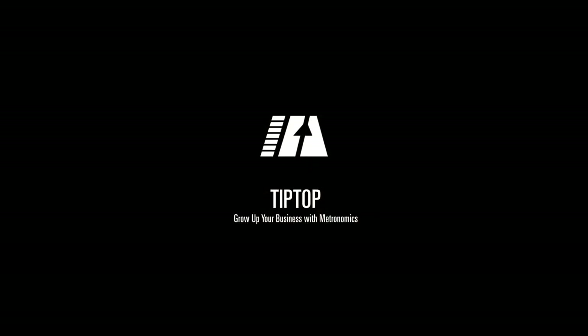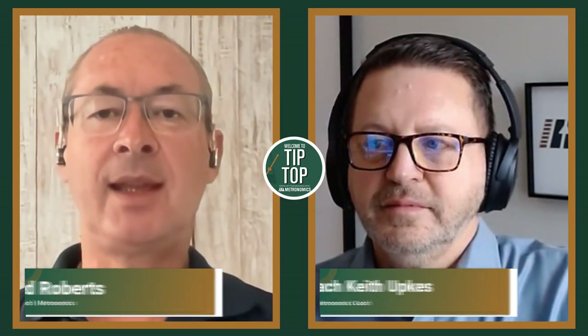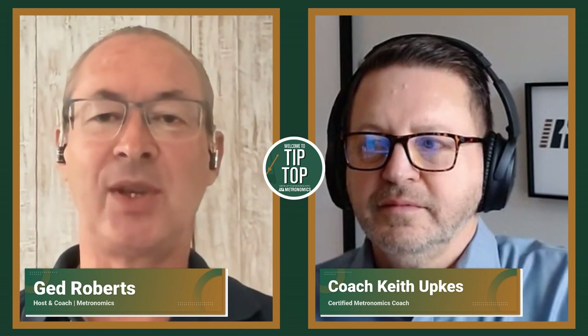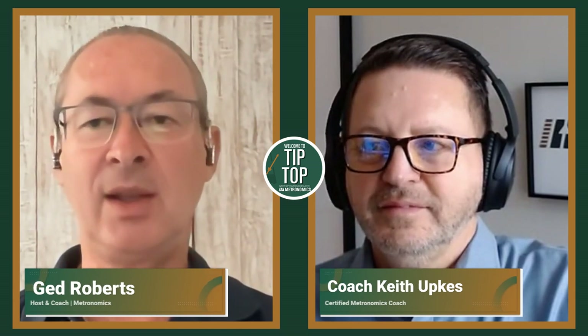I am your host, Jed Roberts. Today, we're talking to Keith Upkees. Keith is a certified Metronomics coach who I first met at the Scaling Up conference in the U.S. in 2016. Welcome, Keith. Good to have you here today. Thanks, Jed. Appreciate you inviting me on. Looking forward to the conversation.